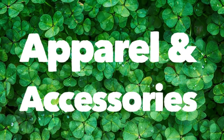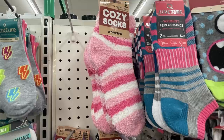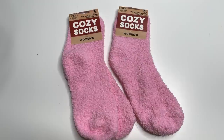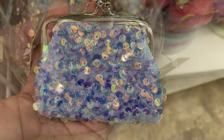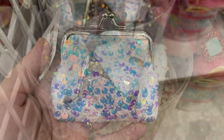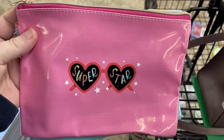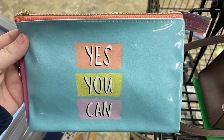We're going to start over in apparel and accessories first. This week I found the cozy fuzzy socks in women's sizes in purple, striped black and gray, pink stripes, solid blue, blue stripes, and light pink. These are actually harder to find than you'd think right now — I was able to find them at Dollar Tree for Easter basket fillers. Then I found really cute sequin change purses in blue, purple, and white, plus cosmetic bags that say Superstar, Girls Rule, and Yes You Can.